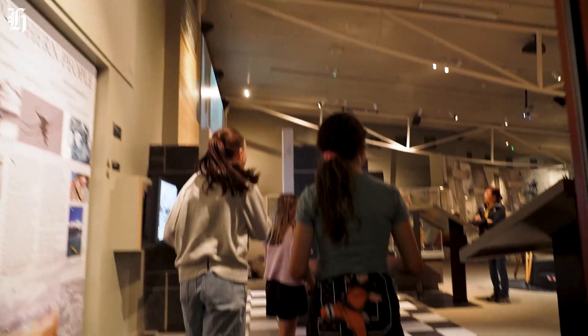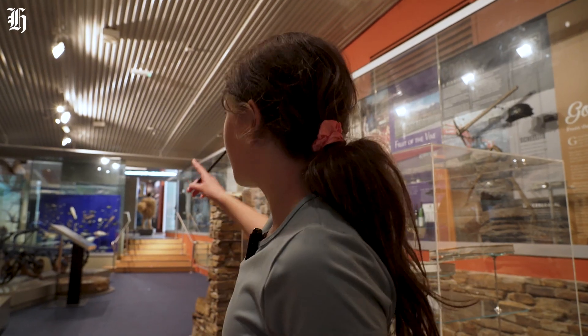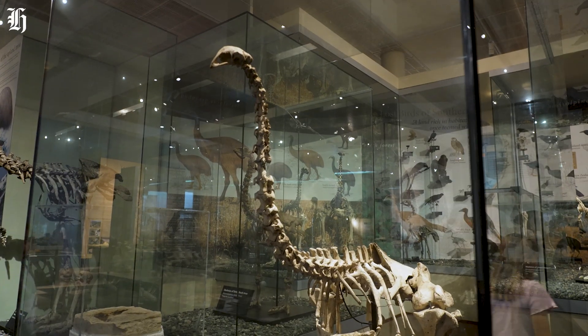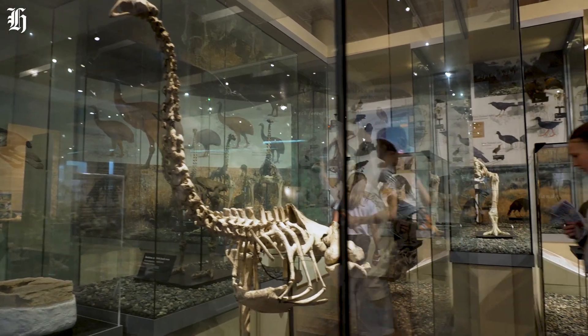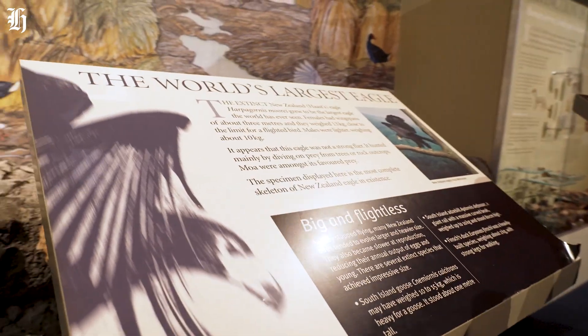The natural predator of the moa was the largest eagle ever known. I think it's over there — let's go in here. Oh, it's right here!